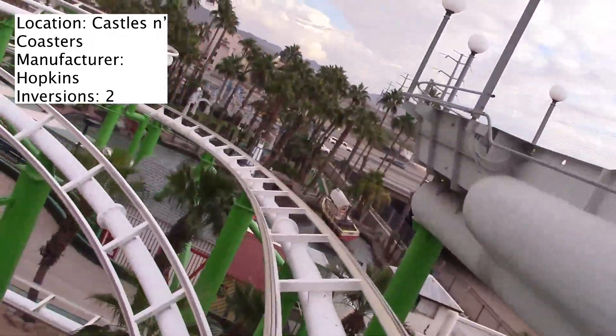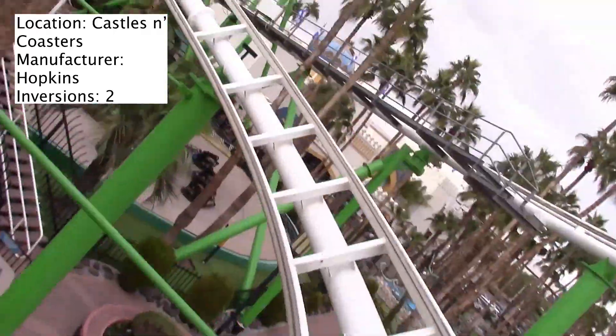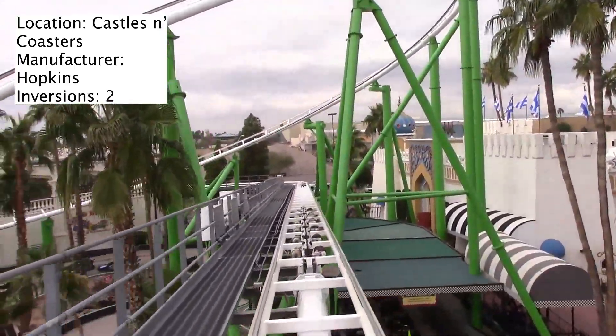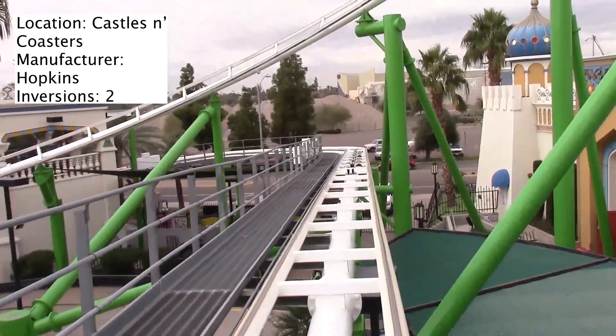One of the coolest things about this ride is how much space it takes up. Because of the park's layout and the way the attractions interact with each other, this coaster encompasses so much of the park — it goes over all these different attractions. It's really neat.